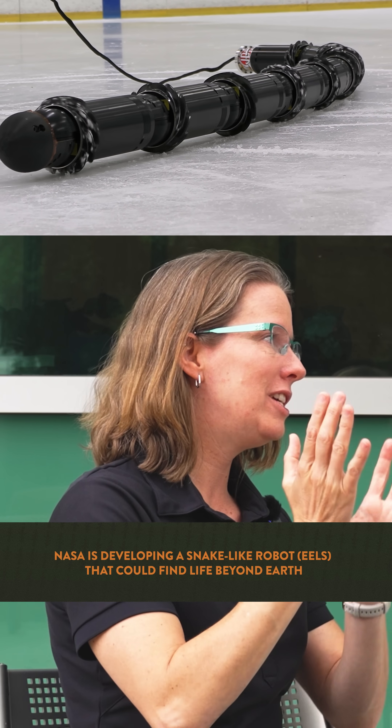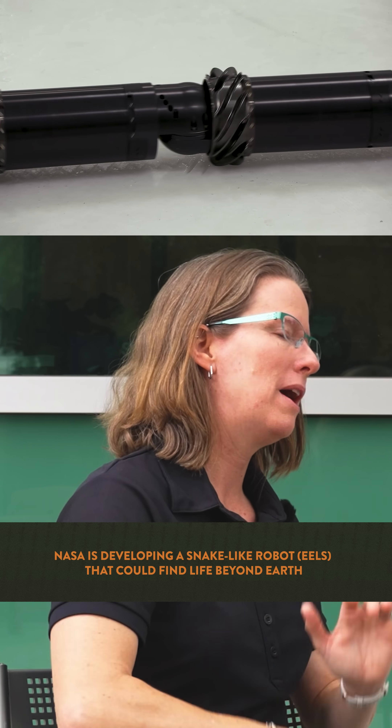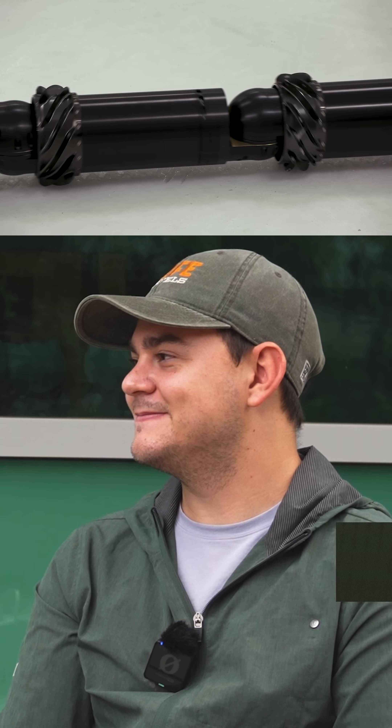EEL stands for Exobiology Extant Life Surveyor. Exobiology is another word for astrobiology — it just made more sense with the acronym.